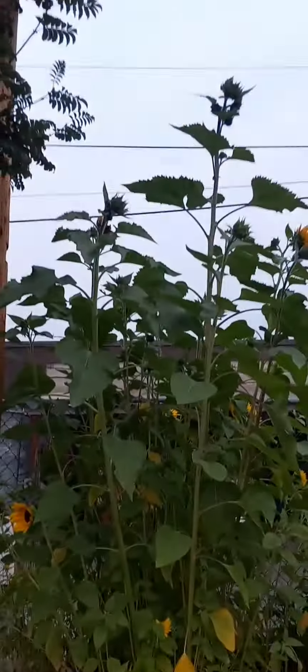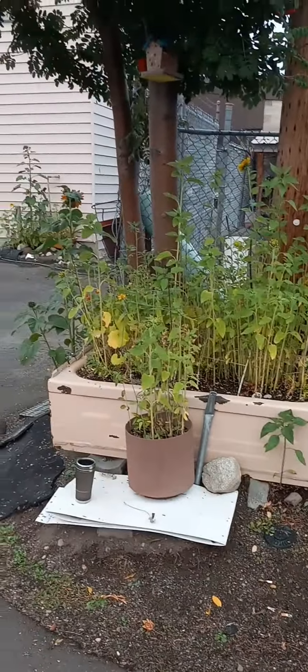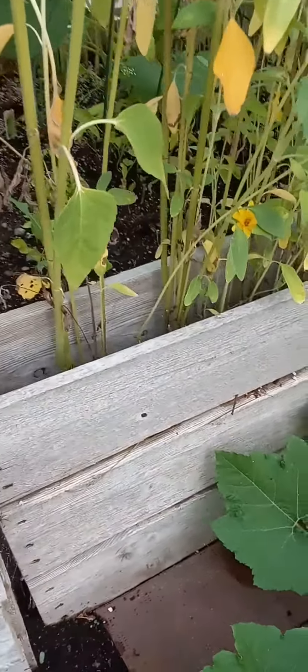Here's some squash. Here's some sunflowers. More sunflowers. Lots of sunflowers and squash. This is what grew anyway. And then there's some beans in here, inside there.